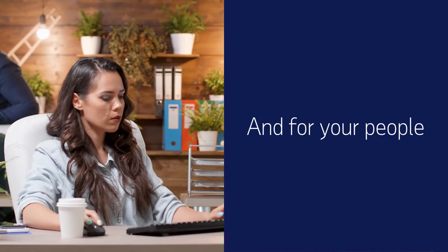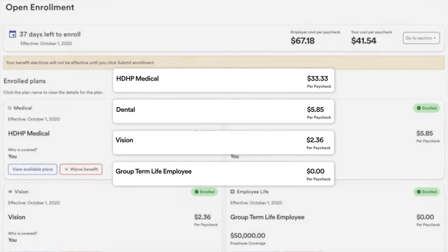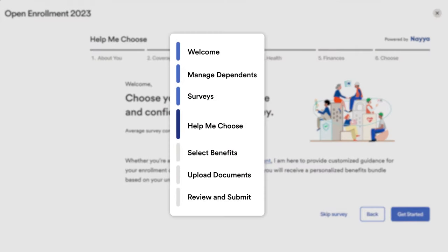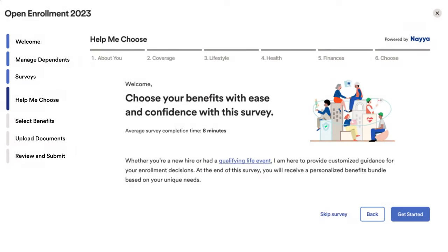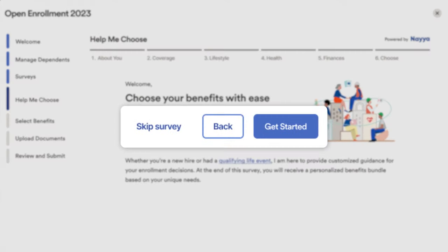For your people, the modern experience really showcases the value of your company's benefits investment in them. Employees enjoy an intuitive and informative benefits experience with all the support they need, while reducing questions for you and your HR team.